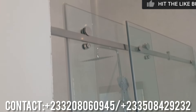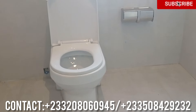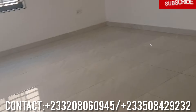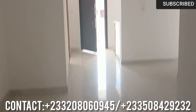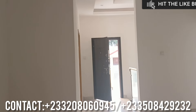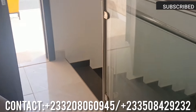If you have not yet subscribed to this channel, kindly do so for more updates on properties in Ghana. Carefully examine this property — please give me a call or chat me on WhatsApp. Let's go to the balcony.